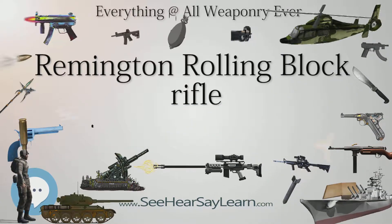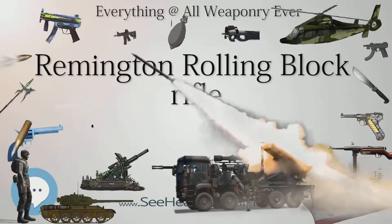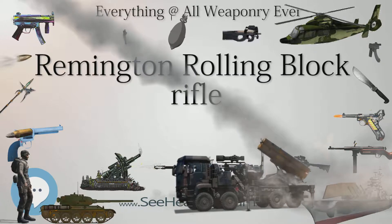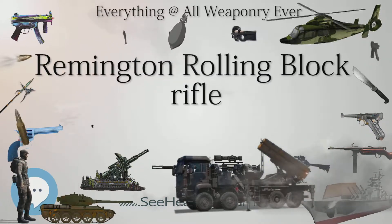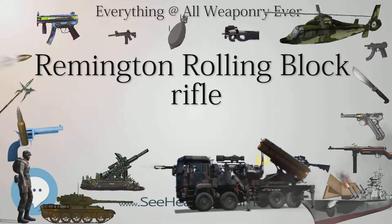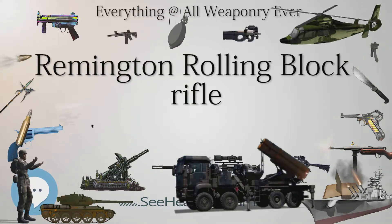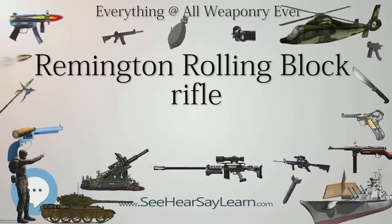The Remington Rolling Block also became the standard service rifle of the Danish Army. During the Franco-Prussian War, France acquired 210,000 rolling block rifles to make up for a shortage of the standard-issue Chassepot. Sweden and Norway, at that time in a union — the United Kingdoms of Sweden and Norway — adopted the rifle in 1867, being among the very first nations to adopt the Remington Rolling Block as their standard military rifle.